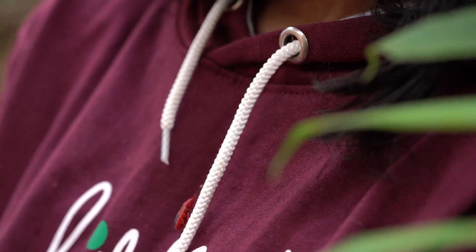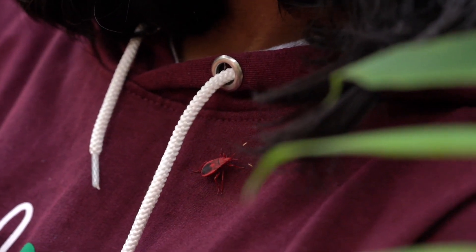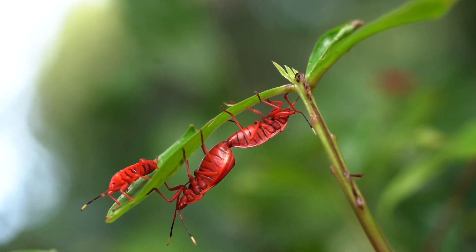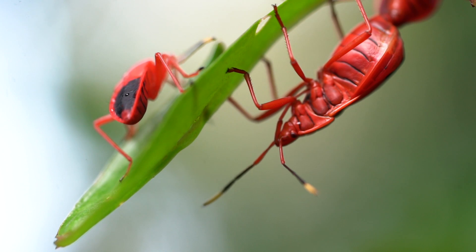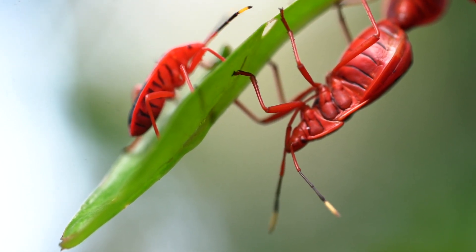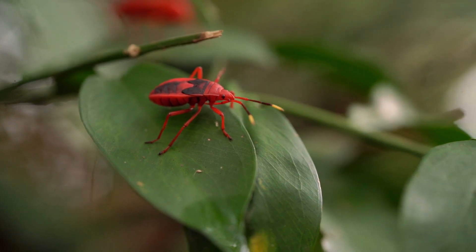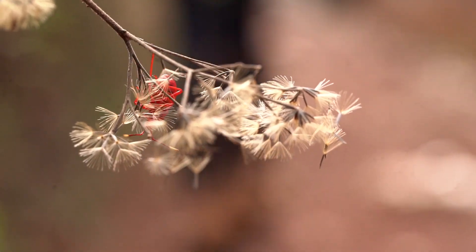Let me know how many of you know about this insect. Please comment below about this red bug. This red bug is located in South India.